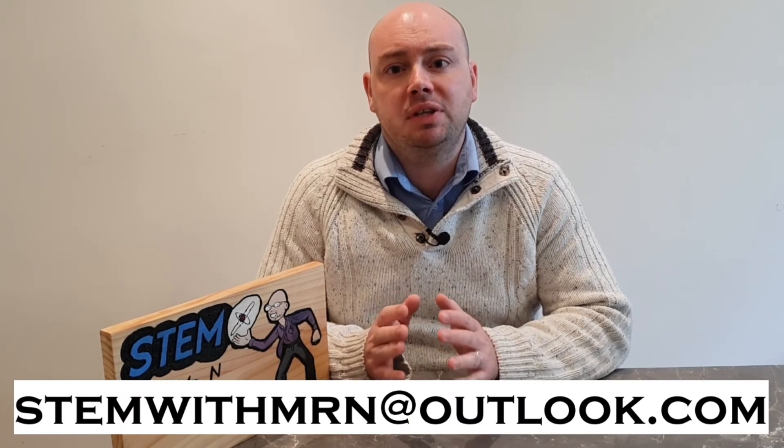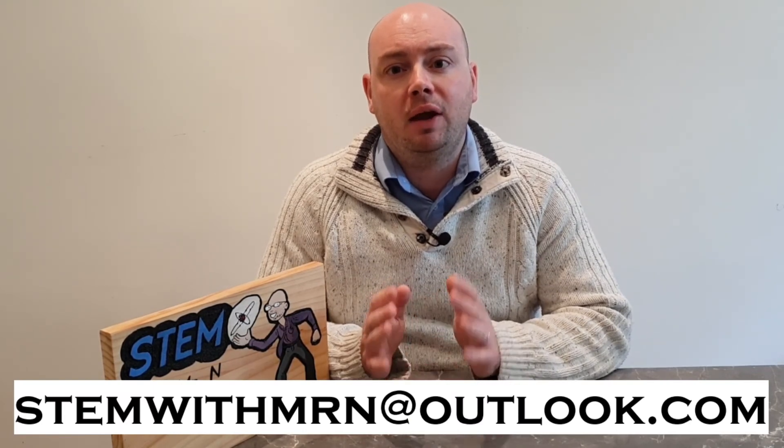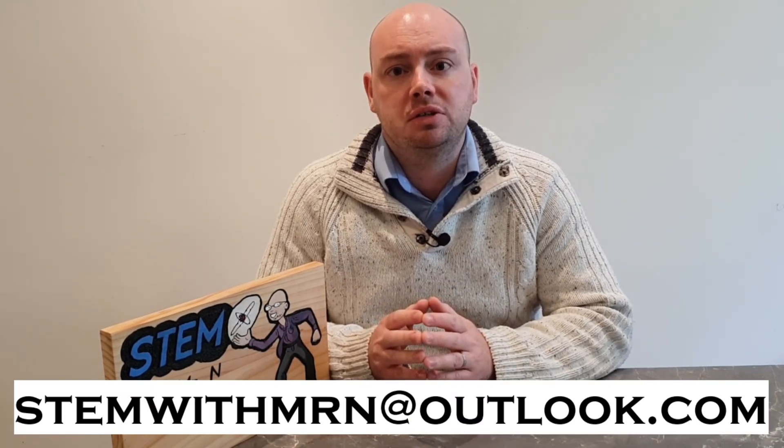Well, that's all for this week, I hope you've enjoyed it. As always, I would like to take this opportunity to answer any science questions you have, so feel free to email me at stemwithmrn@outlook.com and I'll get back to you with answers. You can subscribe to the channel by pushing the button here, and I've added links to the other STEM demonstrations I've done so far and to my robot review videos which come out every two weeks. This has been STEM with Mr N exploring tsunamis.